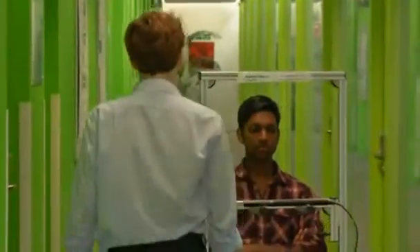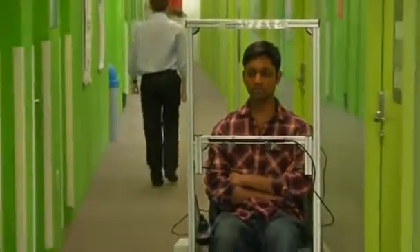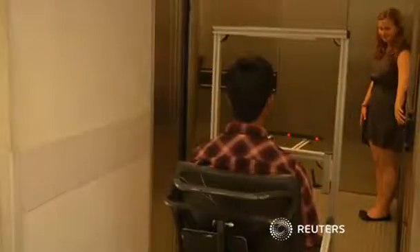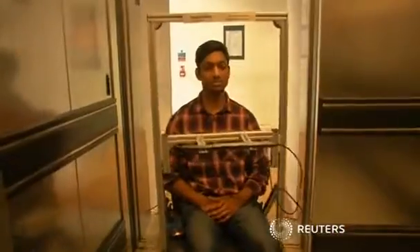Tests on able-bodied volunteers found they steered through crowded buildings faster and with fewer mistakes than when using other eye-tracking technologies. Trials on disabled patients are about to start and the team hopes its system could be commercially available within three years.